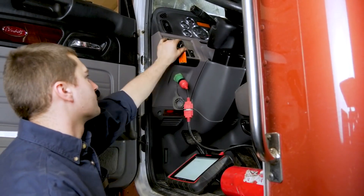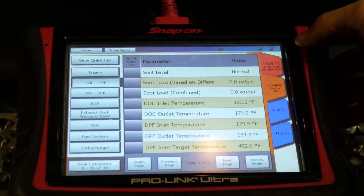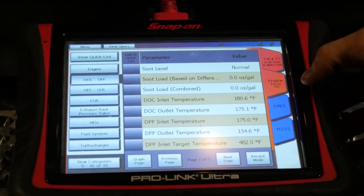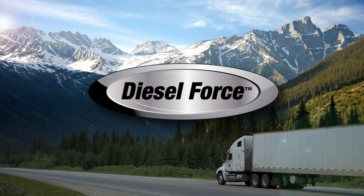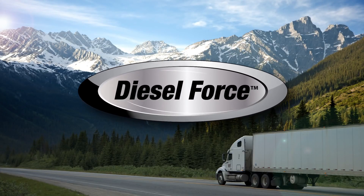Now that the service process has been completed on this vehicle, we will go to the scan tool to see the final results. As you can see, the soot load is zero and the vehicle is clean and operating normally. This PACCAR MX-13 is ready to get back out on the road. Thank you for watching Diesel Force.